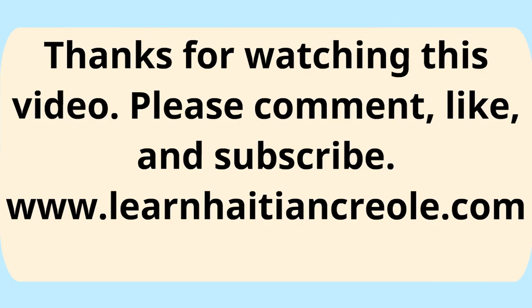Thank you for watching this video. I hope you were able to add new words to your vocabulary and you are now able to name items in your yard. If you haven't already, feel free to subscribe to my channel, like, or comment.